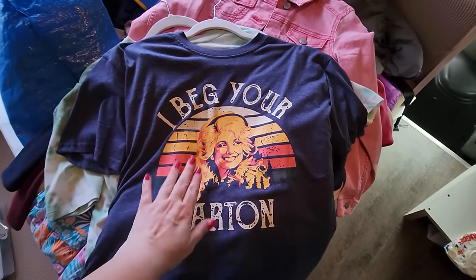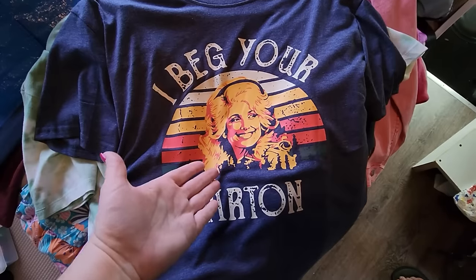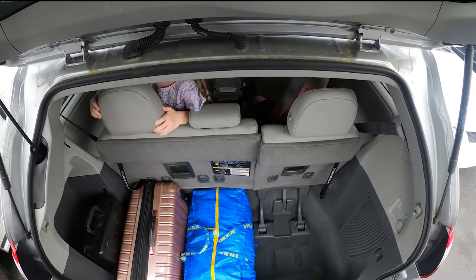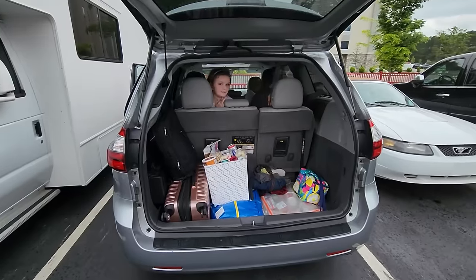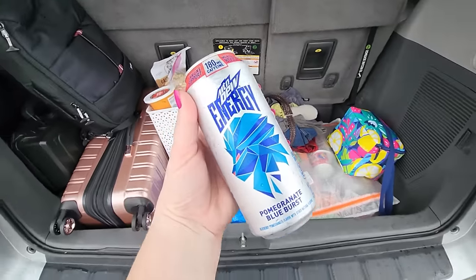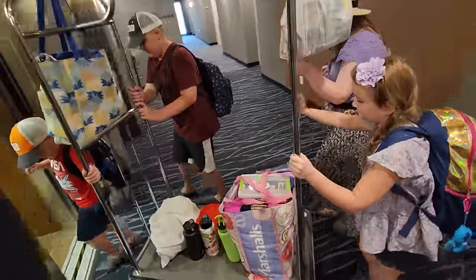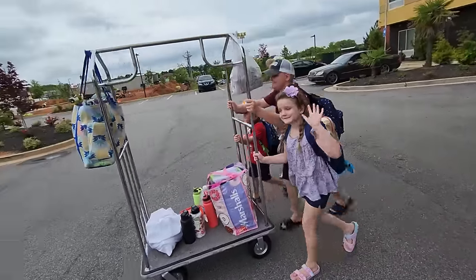We said goodbye to Dollywood — we weren't going to make it this time. After that we went back to our hotel, packed up everything we had there, and loaded up in the rental van to head back home.